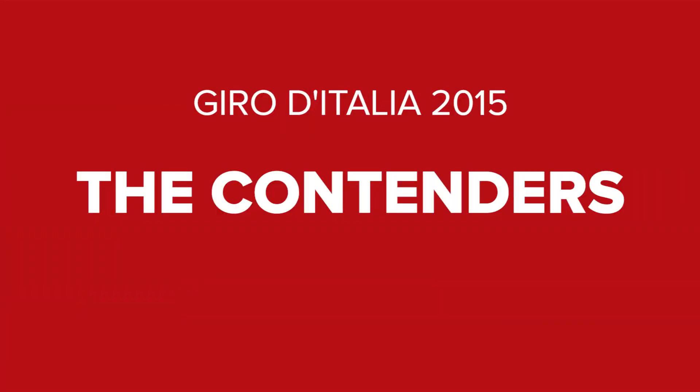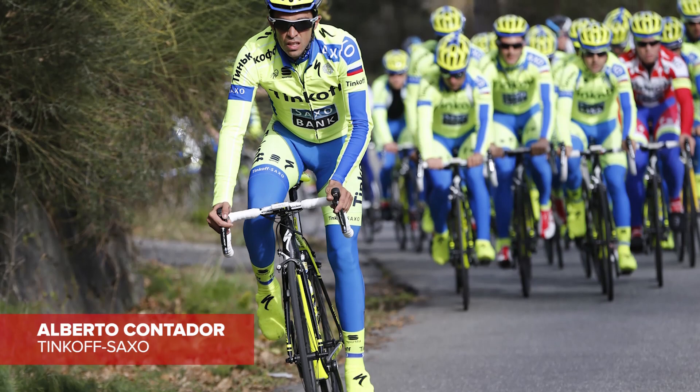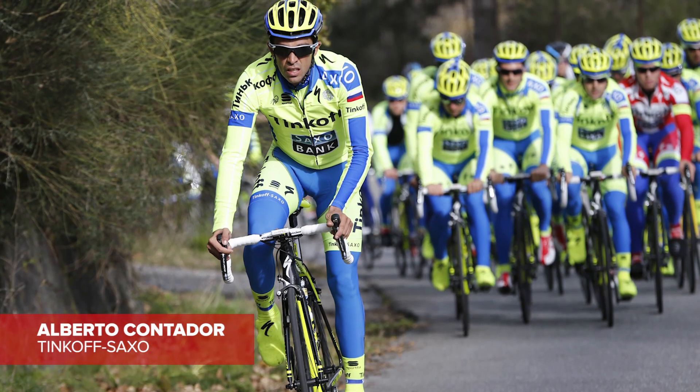The question is, who is this route actually going to suit? When it comes to the GC battle, there's one man that stands head and shoulders above the rest at the moment, and that's Tinkoff-Saxo's Alberto Contador. This year, of course, he's going for the Giro-Tour double, and if there's one man that's going to do it, it's going to be him, given his experience and pedigree in Grand Tours — he has won every single one of them.